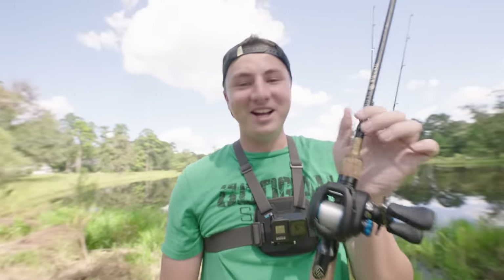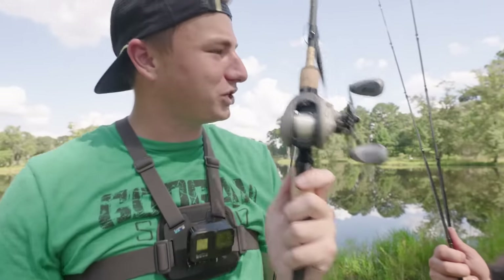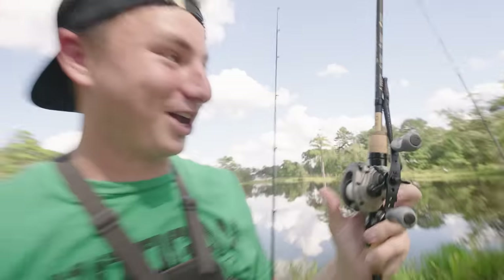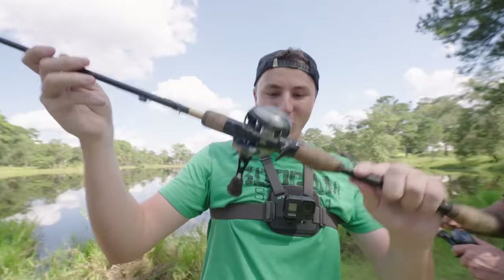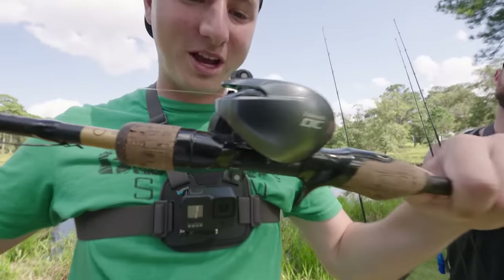Next up is the SLX DC — I've never thrown a DC reel before. DC stands for digital chip; it basically prevents backlashes and makes a cool noise when you cast. The one from Dick's Sporting Goods. Then we have the Walmart reel — the Abu Garcia Max Z at 50 bucks — handles already feel more plastic than the others. And the last one, the one I'm most excited for, is the Shimano Curado DC from Bass Pro Shops at 250 dollars. We tied a Texas rig with 15-pound test on everything to keep it fair.